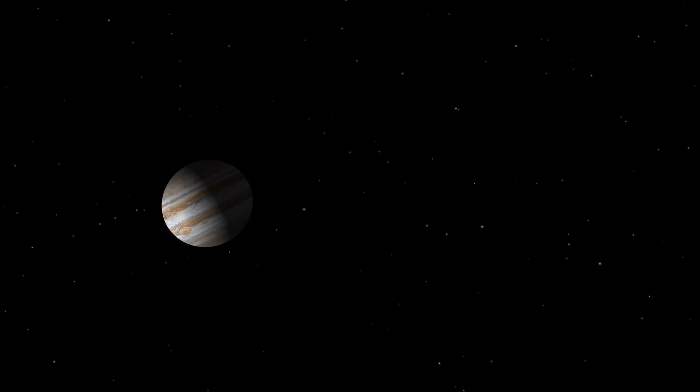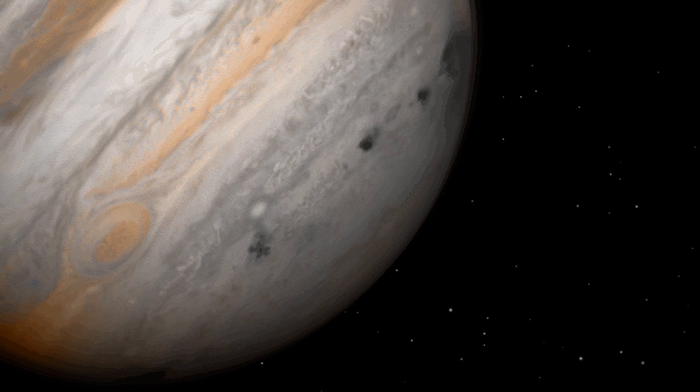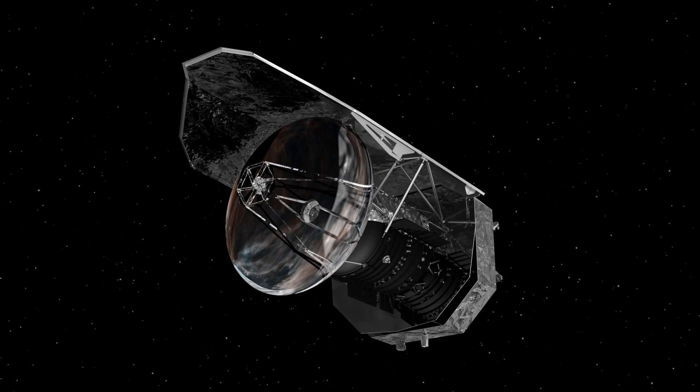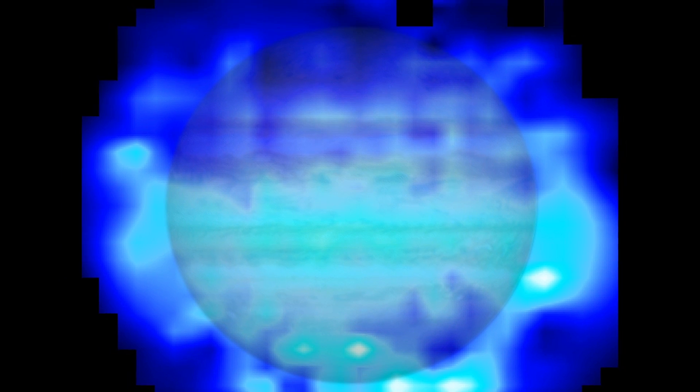In 1994, the world watched as comet Shoemaker-Levy 9 slammed into Jupiter. The dramatic visible blemishes faded within months, but two decades later, Herschel was able to find water vapour in Jupiter's atmosphere and connect almost all of it to that impact.